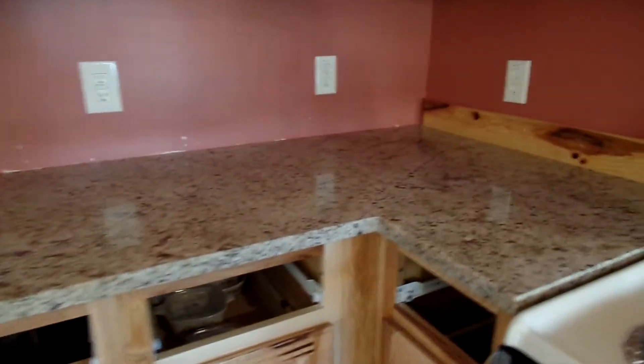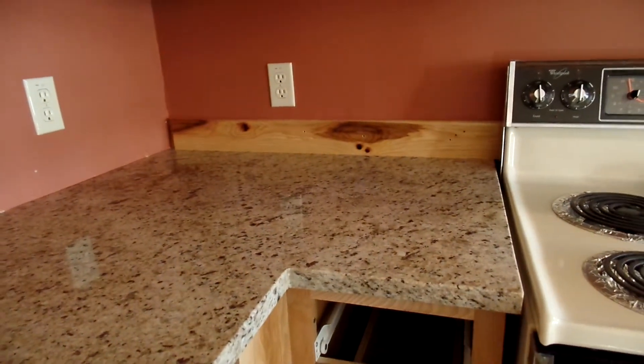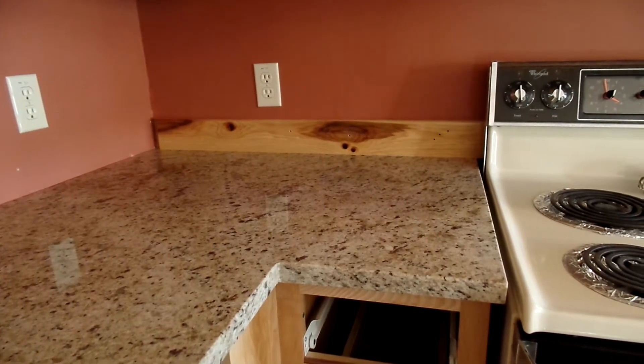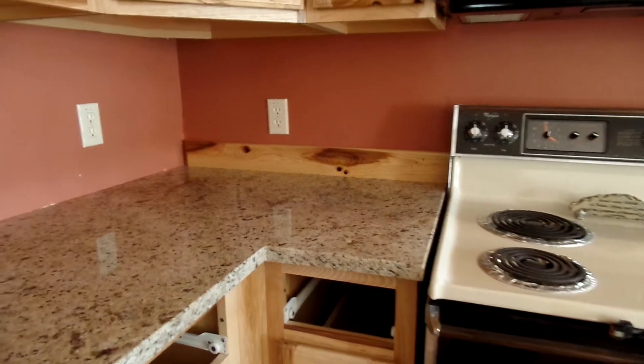And then over here we have this little area. You see John's got this piece of wood back there, and that's going to be what our backsplash will be like. It goes really pretty with that cinnamon color we liked so well.